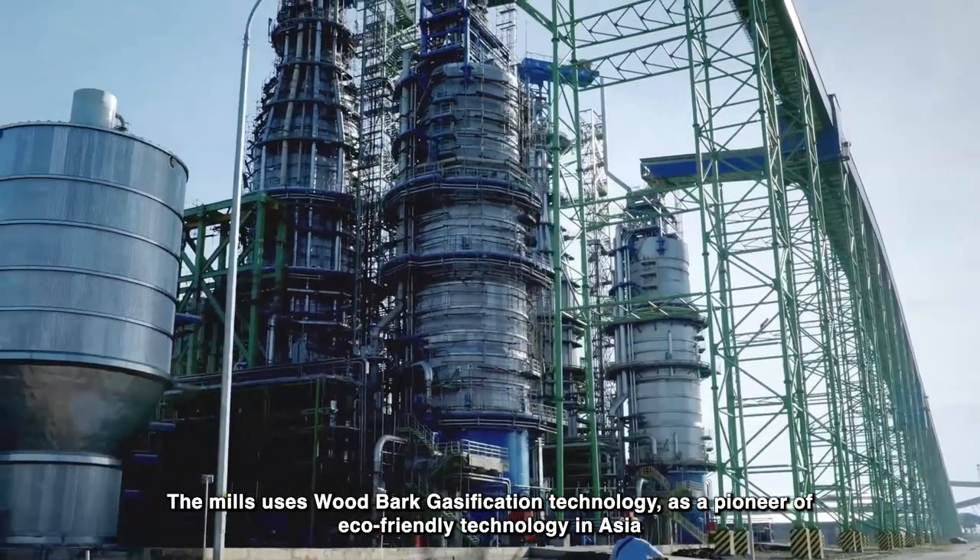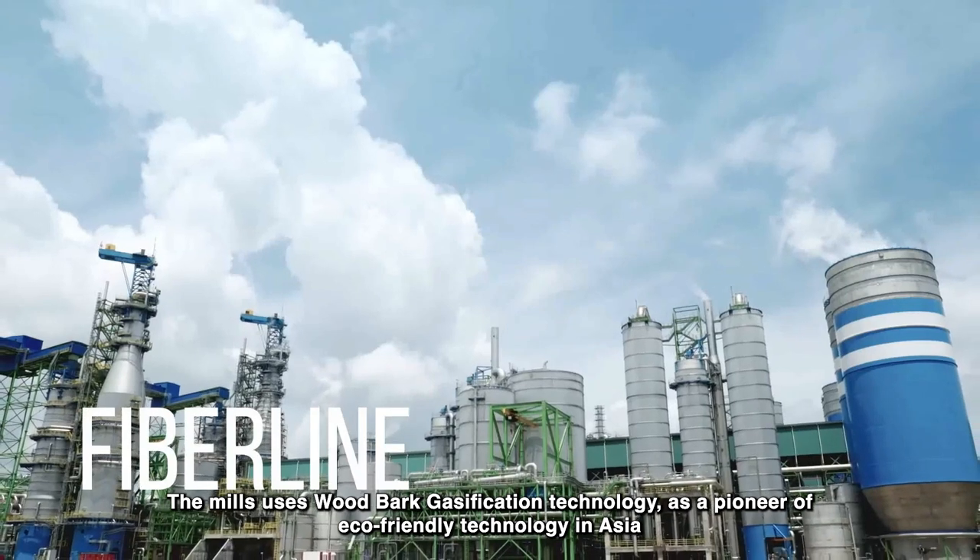The mills use wood bark gasification technology, as a pioneer of eco-friendly technology in Asia.